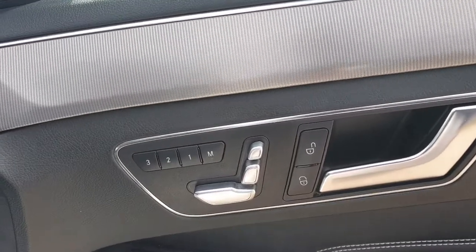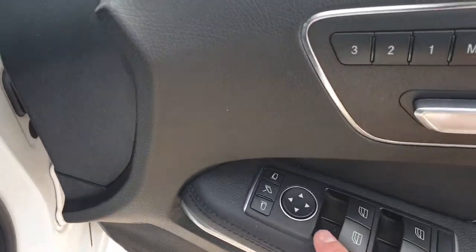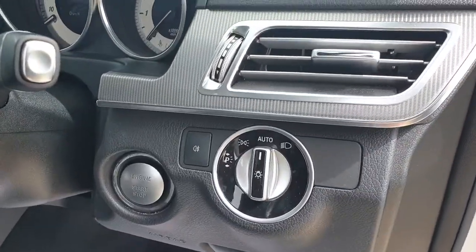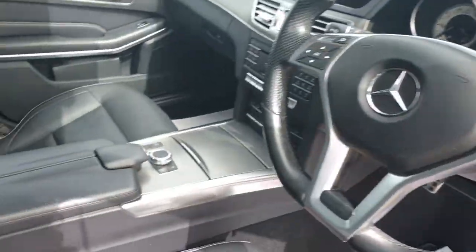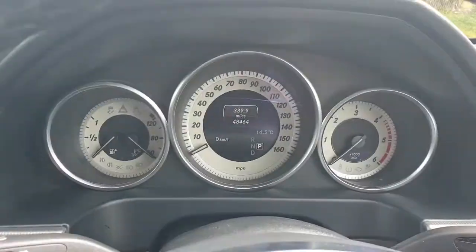You have the electric driver and passenger seats, both with memory. We have folding mirrors on here also. We've got the automatic dynamic LED headlights, and you can see the mileage there.